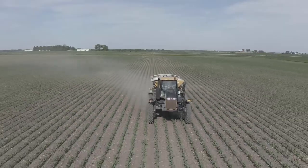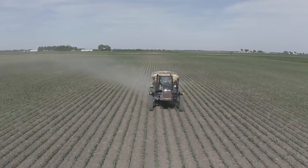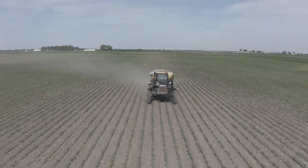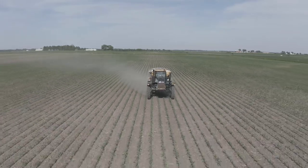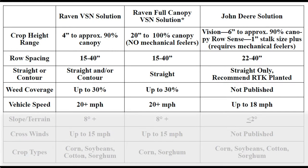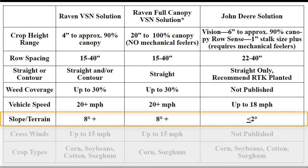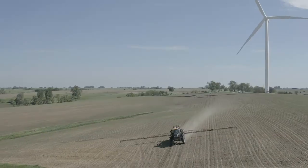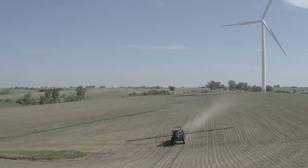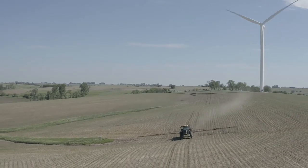Speeds of up to 20-plus miles per hour can be run with the Raven VSN system while accurately staying in between the rows. When you compare that to competitive systems, they market at only about 18 miles per hour. Along with that, look at the slopes we're able to handle — up to eight degrees — which makes a huge difference whether you're on flat ground, running on hillsides, or trying to run over terraces.